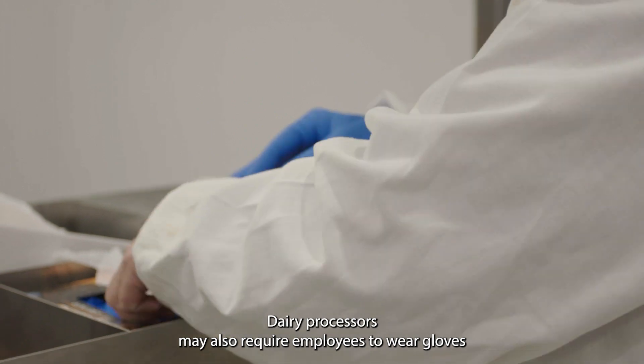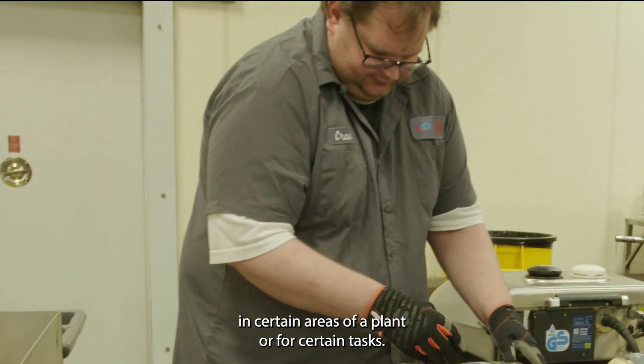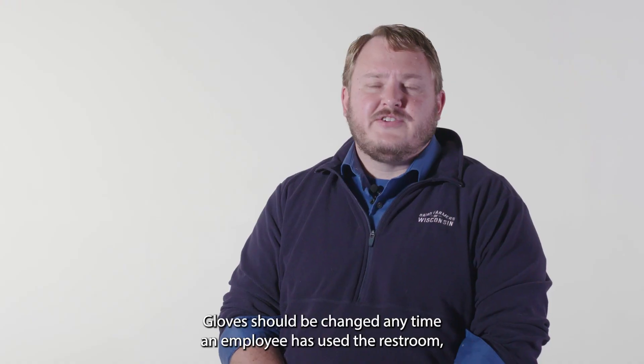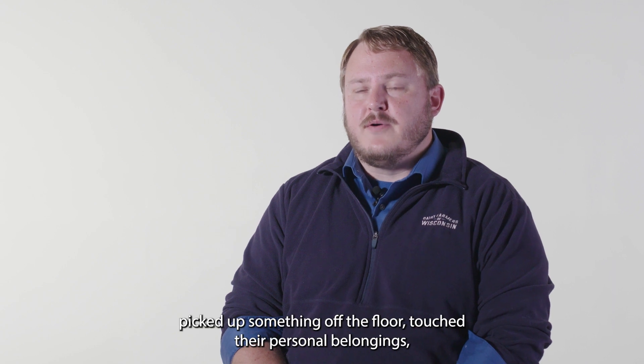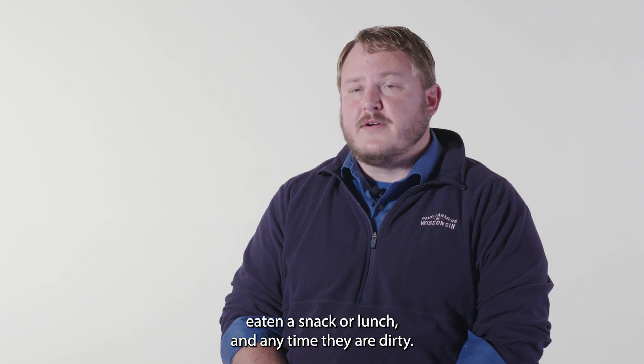Dairy processors may also require employees to wear gloves in certain areas of a plant or for certain tasks. Gloves should be changed any time an employee has used the restroom, picked up something off the floor, touched their personal belongings, eaten a snack or lunch, and any time they are dirty.